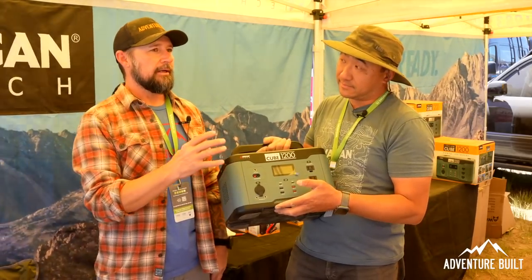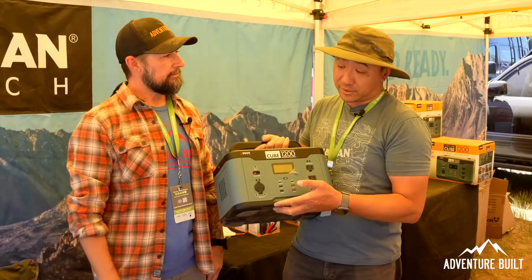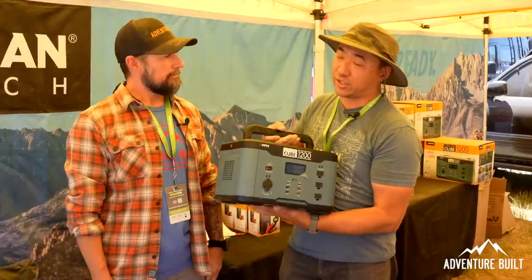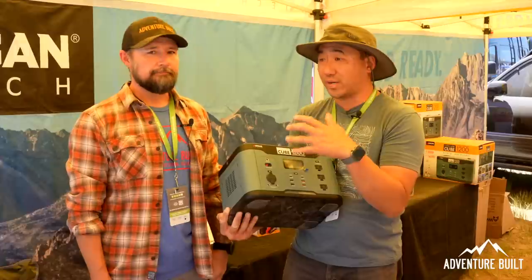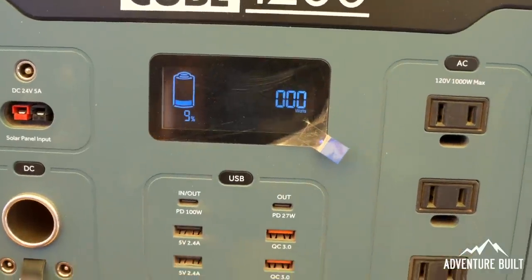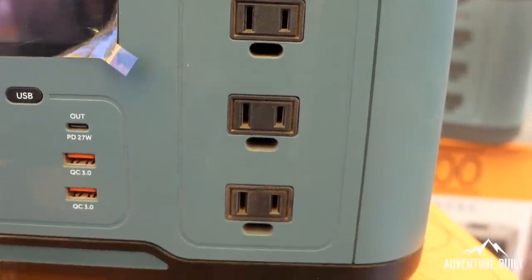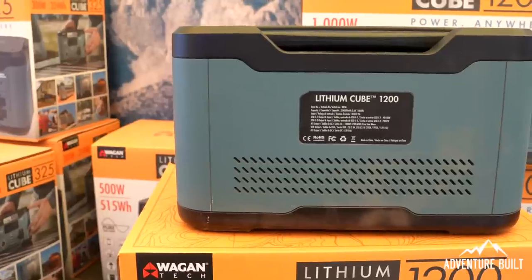The lithium cube offers multi charging options — you can charge by your car, your home, but also by solar of course. We make the ports universal so if you have access to any Anderson cables, you can charge from your solar panel right into there. We believe in open source — either you buy our panels or you buy from anyone off the market, it's your choice. There's an MPPT charger inside, so you don't have to think about any charging needs. Just plug in your solar panel — 100 watts, 160 watts — and all the power management's already built in. Really plug and play.